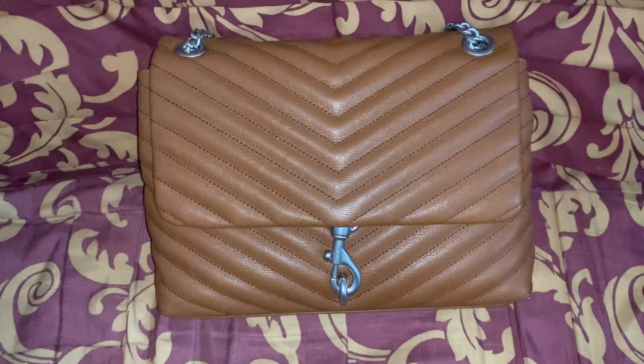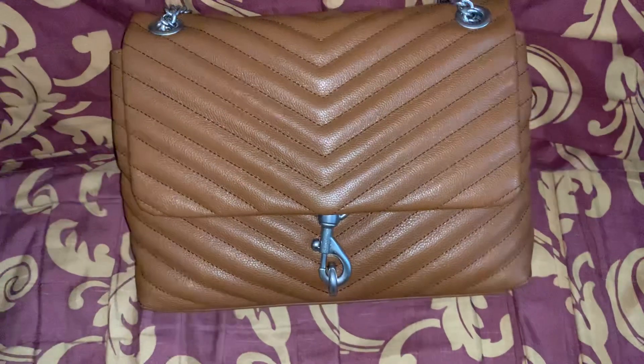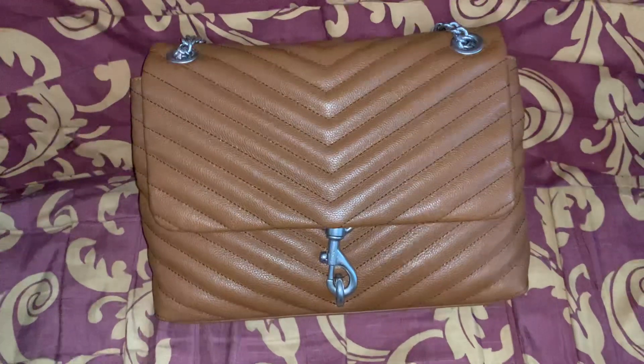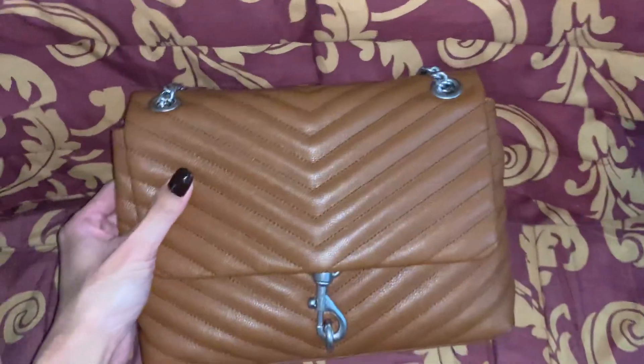I'm not going to do a what's-in-my-bag video with this bag because in the last two videos using the Edie bag I'm literally carrying the same things inside, so it's nothing new. I just wanted to show you guys this bag and this color.